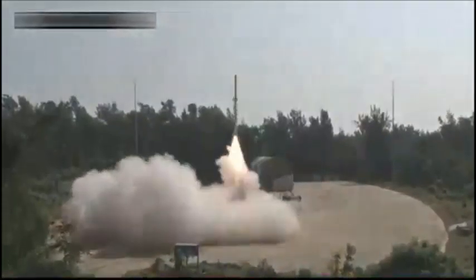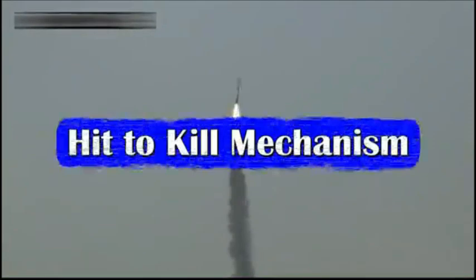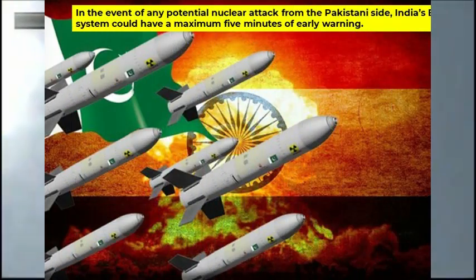The response was very quick, and in no time the Phase 2 AD endo-atmospheric missile was launched, achieving a perfect intercept of the target missile. The time between the launch of the target missile and interception was only four minutes. This short time frame emphasizes the need for quick detection, tracking, and autonomous decision-making by the BMD system to identify the correct battery for undertaking interception and executing the kill.